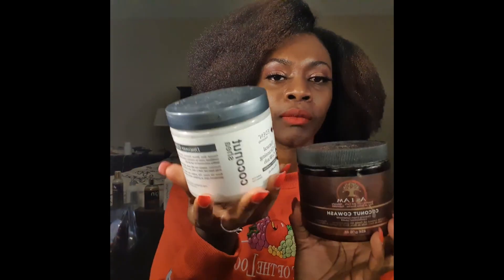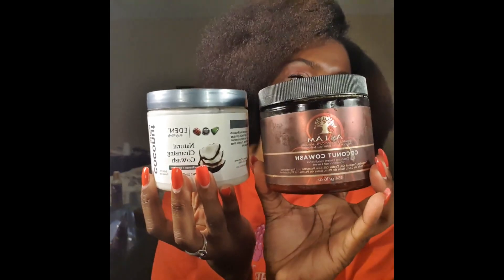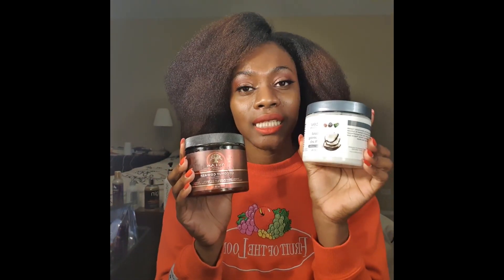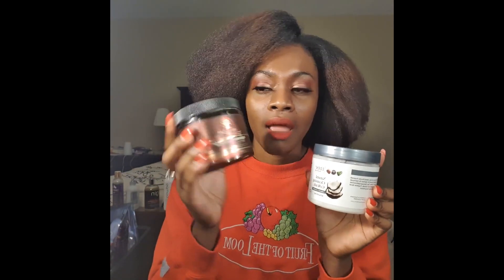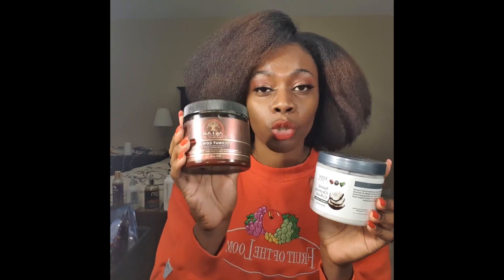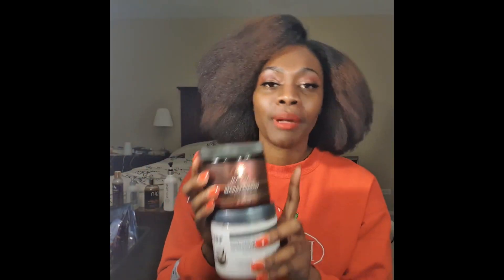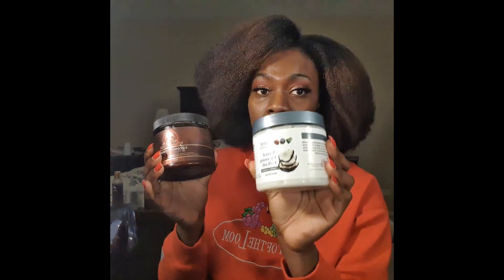On to my co-washes. I use the Eden Body Works and the As I Am. I honestly love both of them. But if I had to choose from one to the other, I think I'd choose the Eden Body Works because I feel like it cleans my hair just a little bit better. The As I Am honestly only adds moisture back to my hair. I'll give Eden Body Works a 10 and As I Am a 9. I've been using Eden Body Works the longest and just started using As I Am a couple months back.